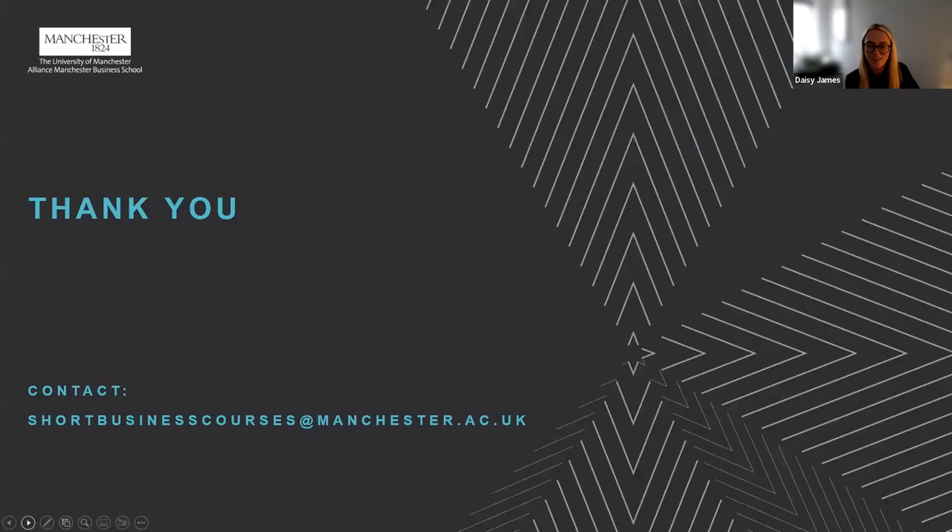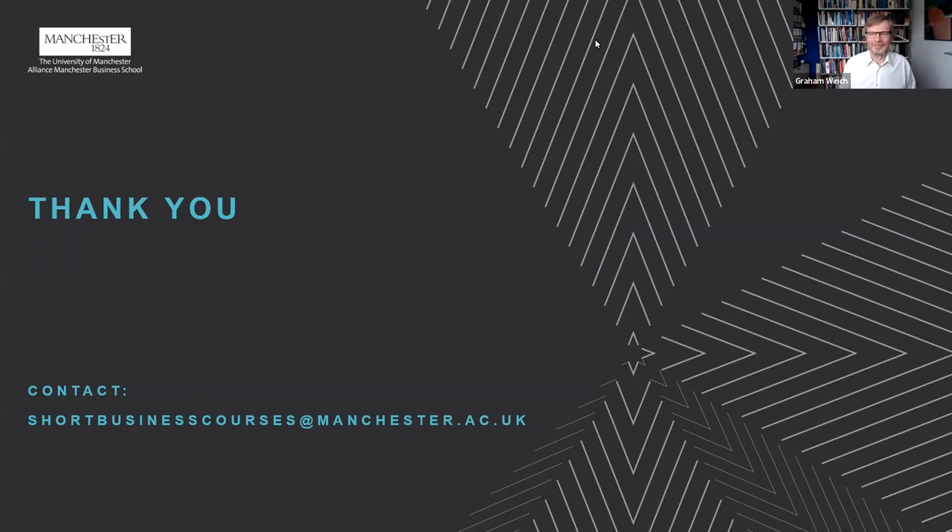Thank you very much Natalia, Graham, and Unis — that was a really insightful session. Hopefully that's given everyone listening a really good insight into our Leading Major Projects four-day course, which will be delivered in July at our Executive Education Centre. If you have any questions, myself and the team are here to support you — we can talk you through your career goals and see if this course aligns with those. We look forward to seeing you in July. Thank you, see you soon!